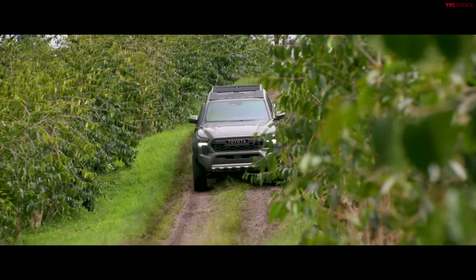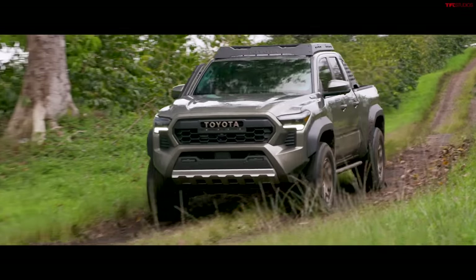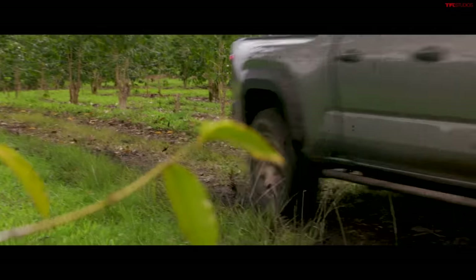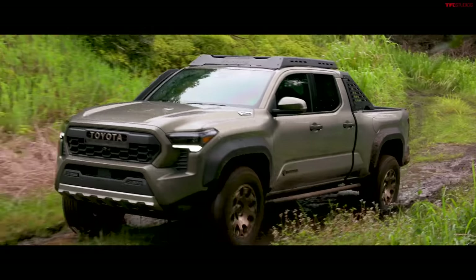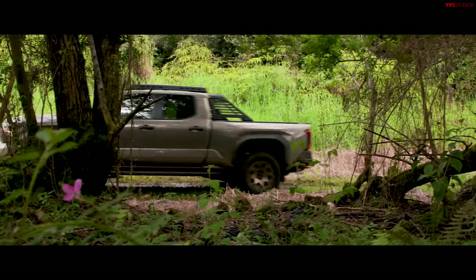Finally, the Toyota Tacoma — a truck we've done many videos on at TFL.com. Starting with the top dog: the Trail Hunter, price TBD, coming in spring 2024, probably April or May. It's an overland-focused model with the I-Force Max inline-four mild hybrid producing 326 horsepower and 465 pound-feet of torque — likely the highest torque figure of all these vehicles. It's more about performance than fuel savings.